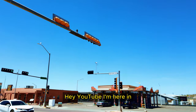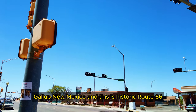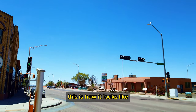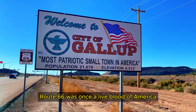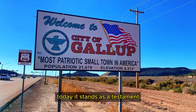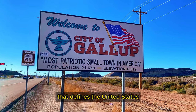YouTube, I'm here in Gallup, New Mexico, and this is Historic Route 66. This is how it looks like. Route 66 was once the lifeblood of America, connecting communities and serving as a pathway to dreams. Today it stands as a testament to the spirit of adventure and exploration that defines the United States.